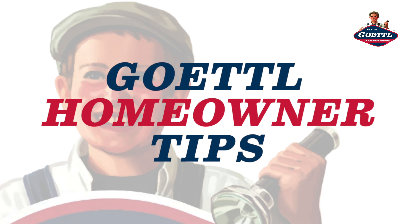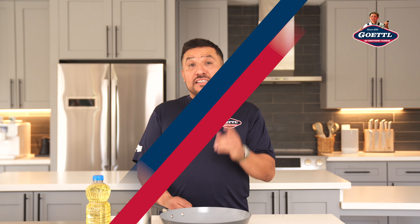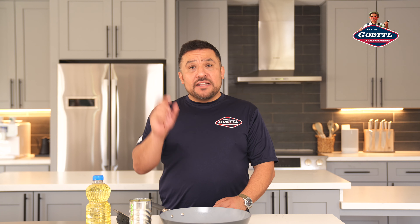Hello everyone, welcome back to another episode of Gettle Homeowner Tips. I'm your host Henry Rodriguez and we've got a topic today that can save you a lot of headaches and money: preventing drain and sewer problems.